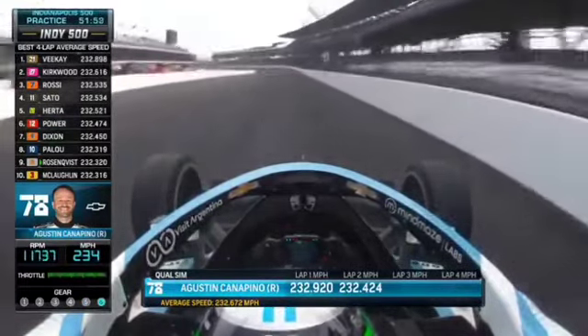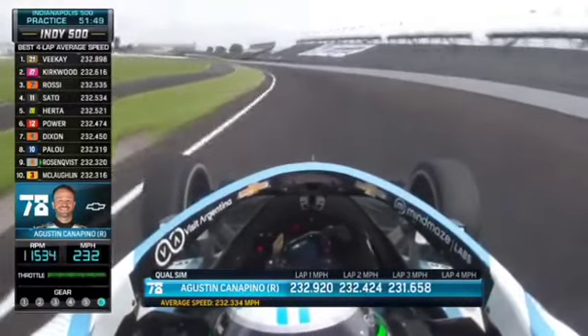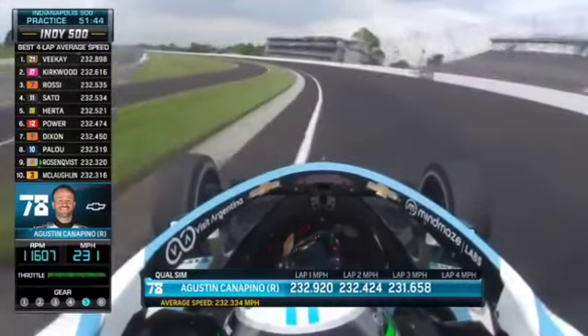The track temp has dropped down a little bit — about four degrees from where it was just 10 or 15 minutes ago. Still good. 231.6... 232.3. That's going to put him still in the top ten.